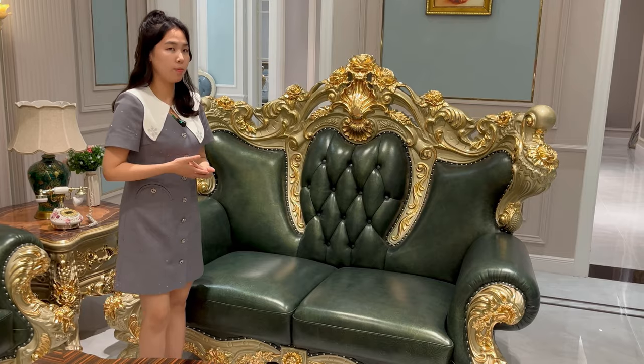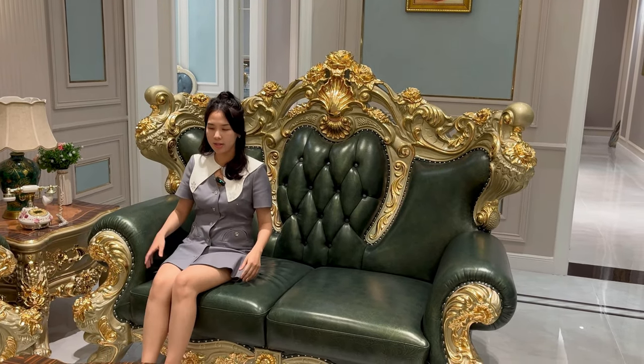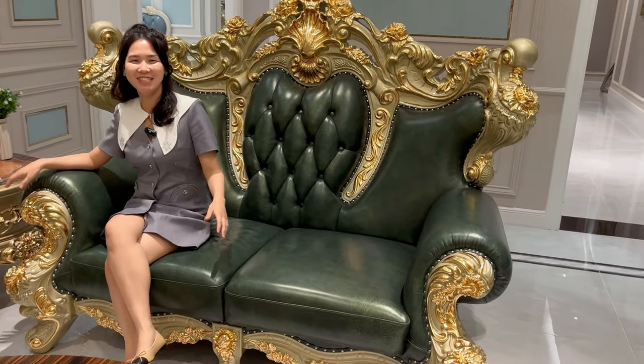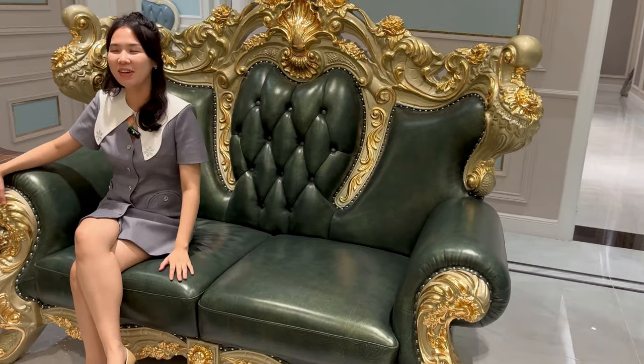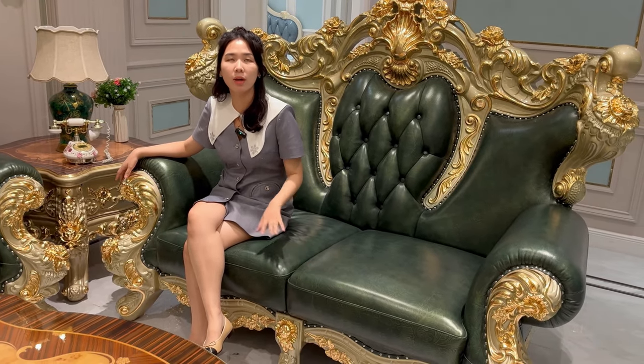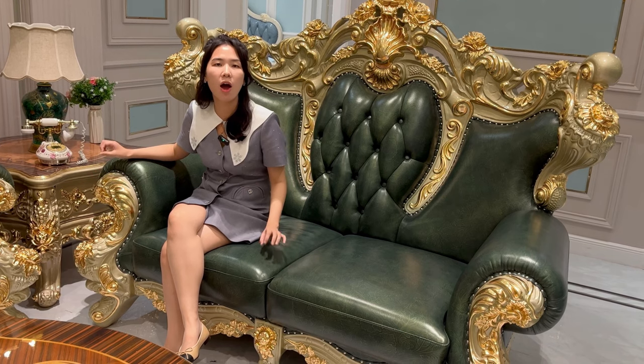Here I want to show you the sitting feeling when I sit down on this sofa. It actually feels really soft and can make your body just sink in — really comfortable. But it's quite different compared to some modern sofas. Modern sofas are very plump, but this luxury sofa is soft but a little firm.